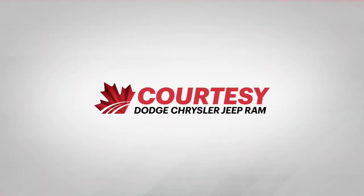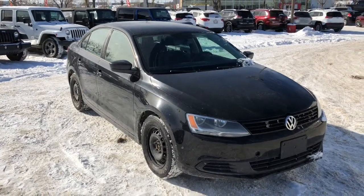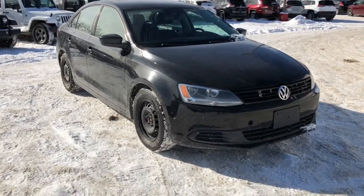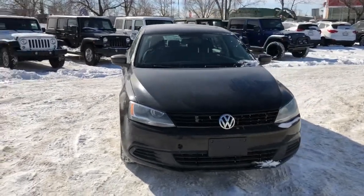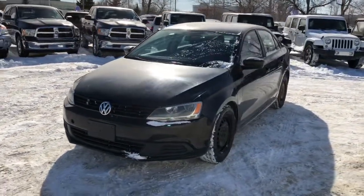Hello everyone, Tyson from Courtesy Chrysler here. Today I'm going to show you guys a used 2013 Volkswagen Jetta Comfortline sedan. This features a two-liter four-cylinder engine, automatic transmission, front-wheel drive, and is black in color.